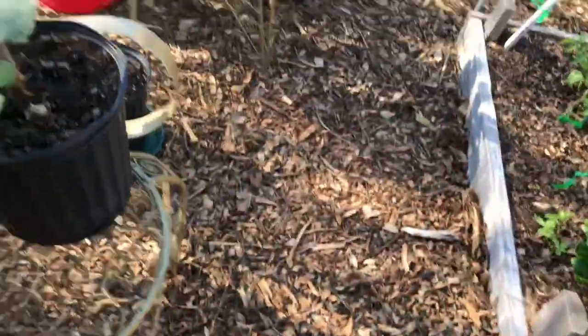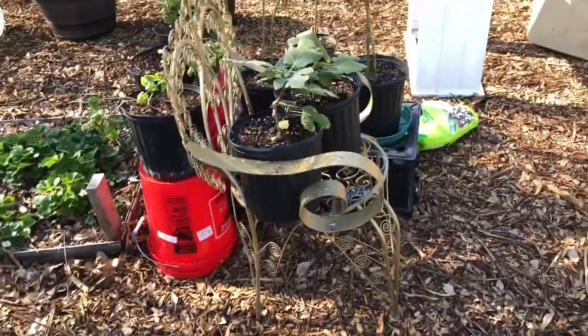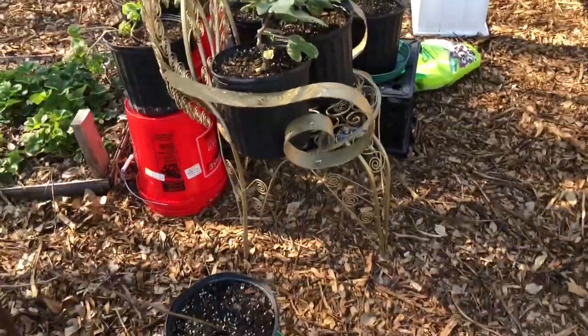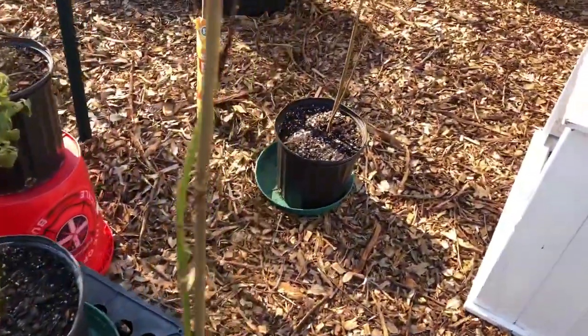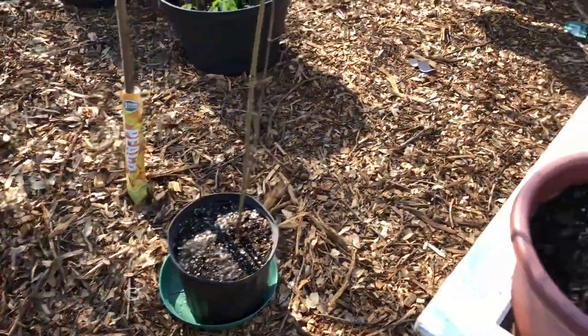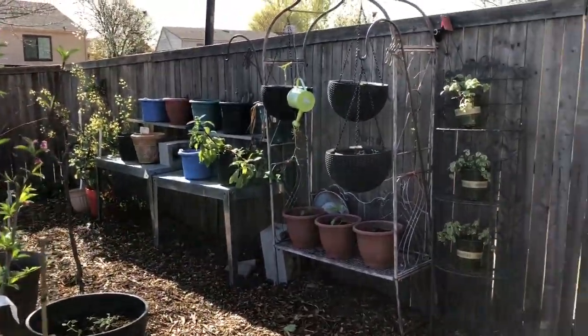Those are my fig trees that I grew from pencil cuttings. I rooted them and up-potted them several times, and I'm getting ready to re-pot them again because they need a lot of room and a lot of water. Those are my Texas Star hibiscus — I make tea out of those.